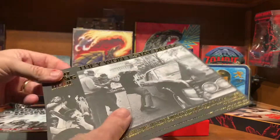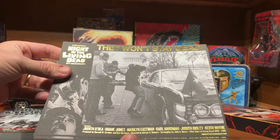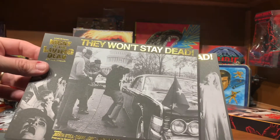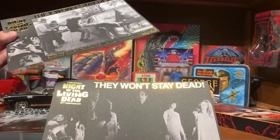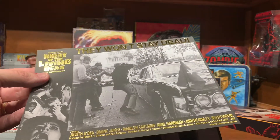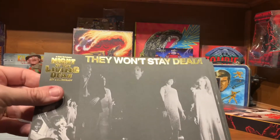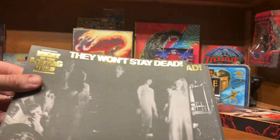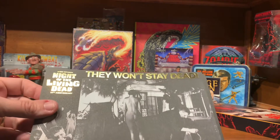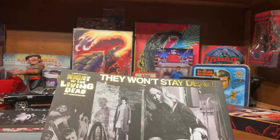Now we've got some kind of big lobby cards. Some of the footage of the reporters — it's got that kind of gold foil lettering on it, that's pretty cool. Blank on the back. Some of the zombies milling around the yard, more of them milling around the yard, more of them milling around the yard.